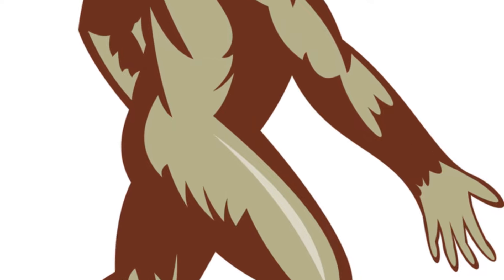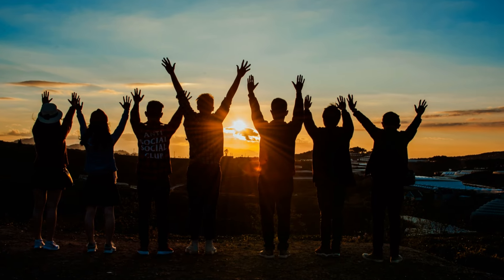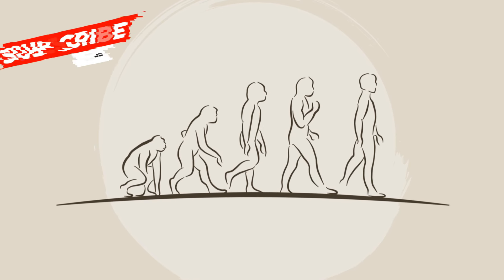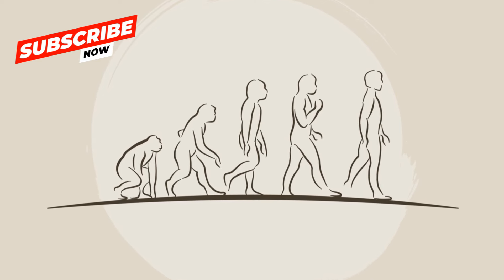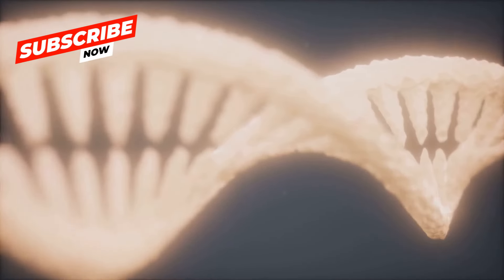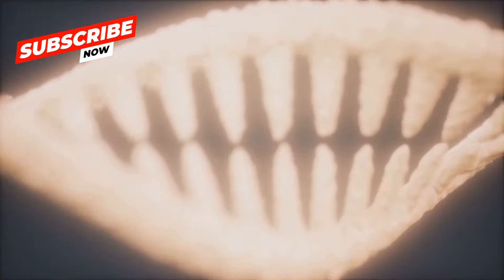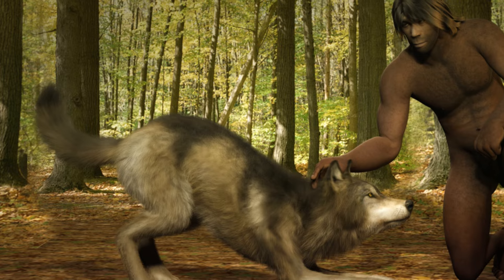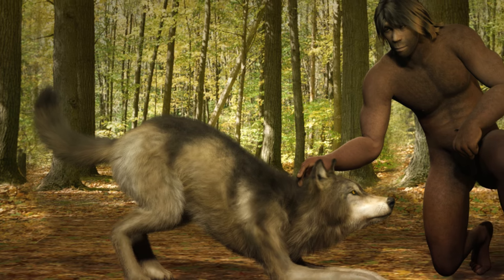As we journey through time, it's important to remember that these hominins were not identical to us, but they shared traits that would become defining characteristics of our species. They walked on two legs, began using tools, and had larger brains compared to their predecessors. However, these are not just dry facts from the distant past — they are threads in the tapestry of our shared history, a narrative woven over millions of years.